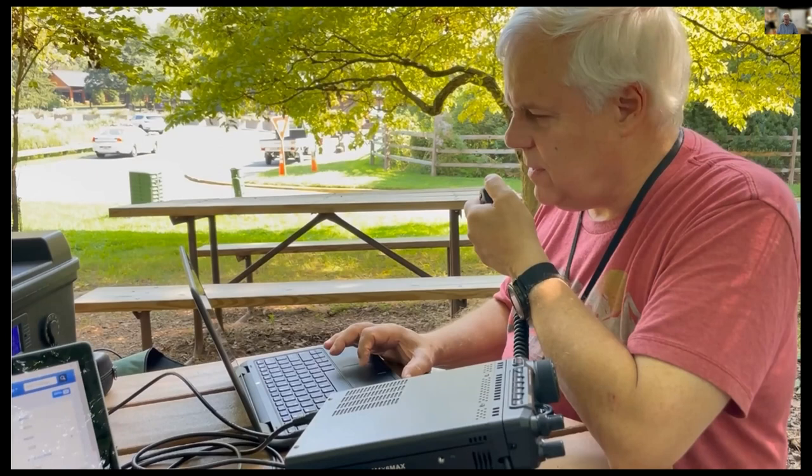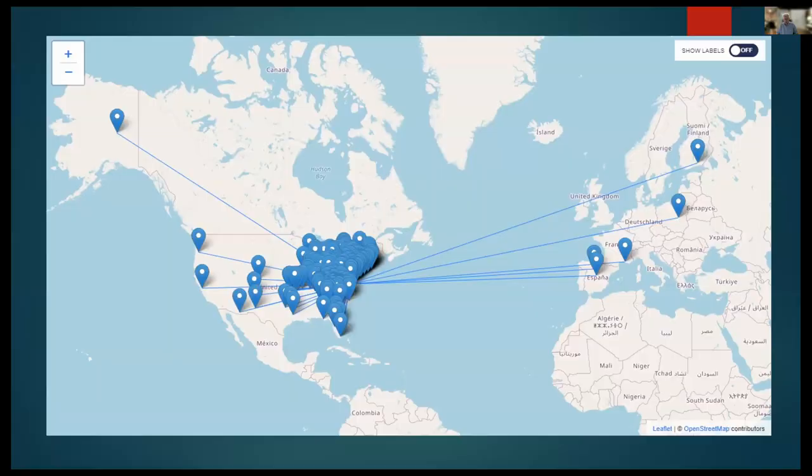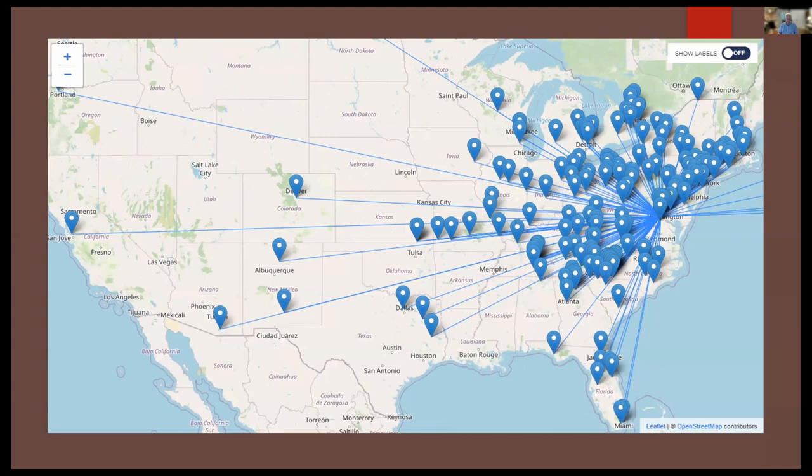In addition to having pileups to work, here's a map showing the contacts Mike made during a solo operation in Prince William Park — just under two hours, somewhere in the neighborhood of 190 QSOs. You can see most were in the US, but he reached as far as Alaska and worked several European stations. This next map is a blown-up view of the US showing that Mike's QSOs were primarily in the eastern half, but there were lots of contacts all over the place.